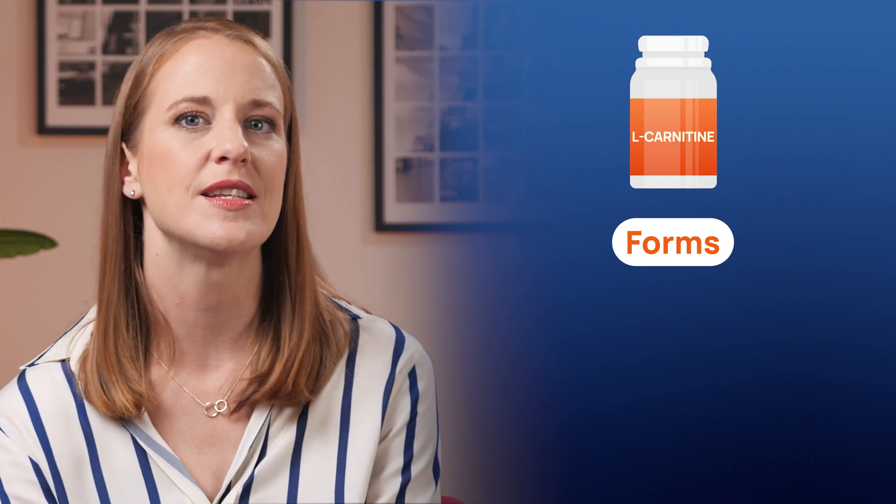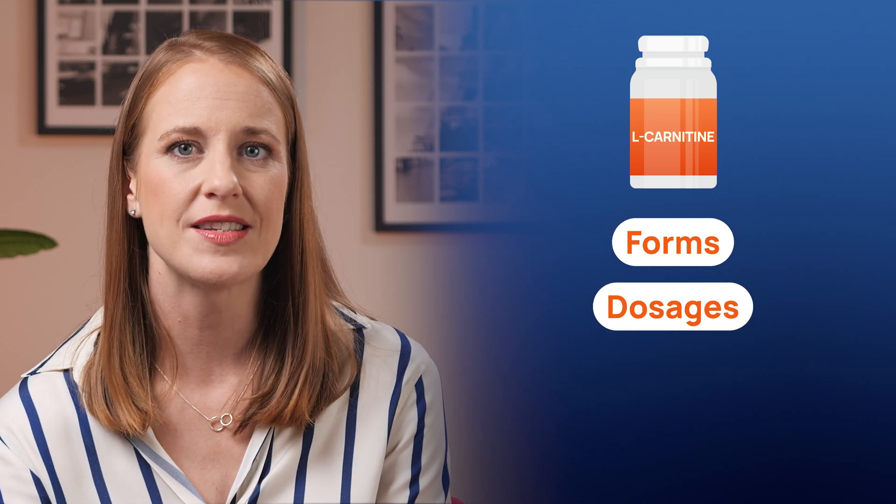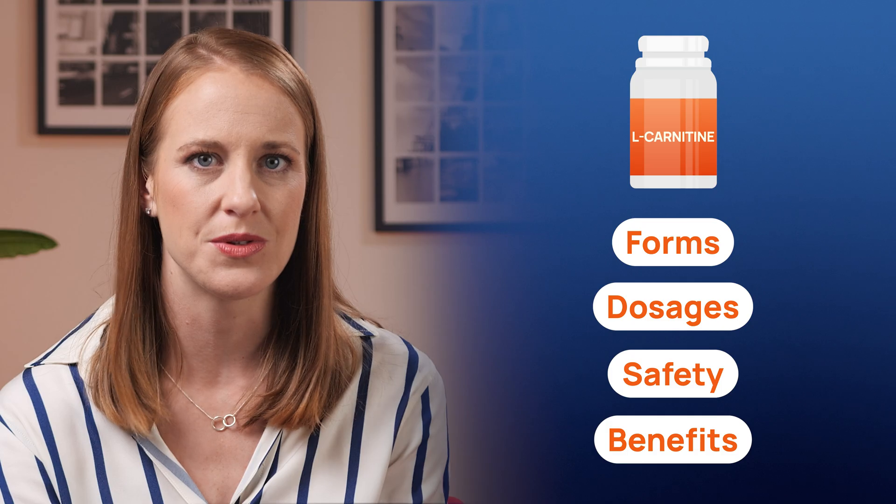So, backed by numerous studies, L-carnitine's potential benefits extend from improving exercise performance to enhancing metabolic health and reducing oxidative stress, making it a possible addition to your wellness routine. Now, let's review the details on the common forms of L-carnitine supplementation, dosages, safety, and who might benefit most from its use.